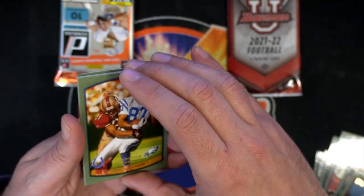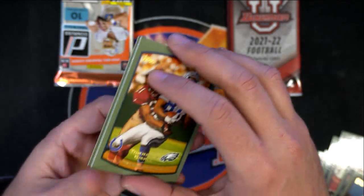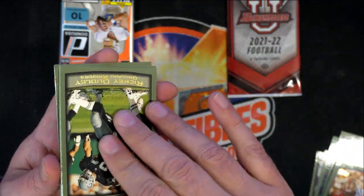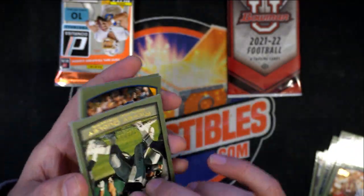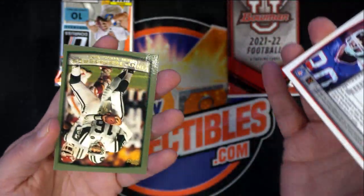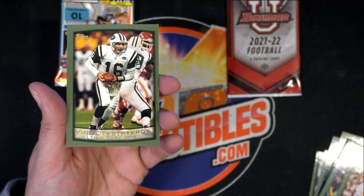Maybe we get a Jim Kelly — you know, I think he was still playing in '99 perhaps. Yeah, he was playing in '99. That's actually two cards there. Vinnie Testaverde throwback stuff.